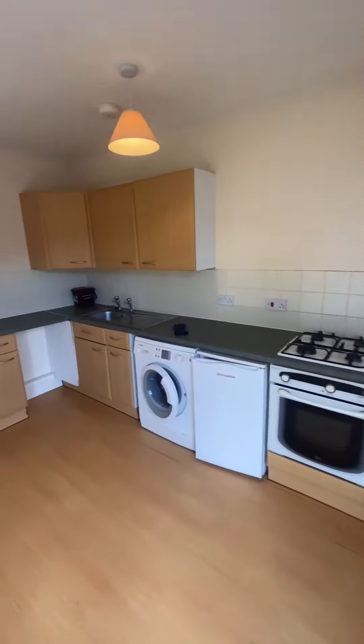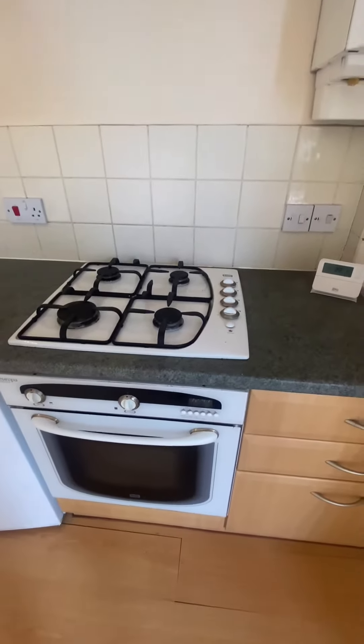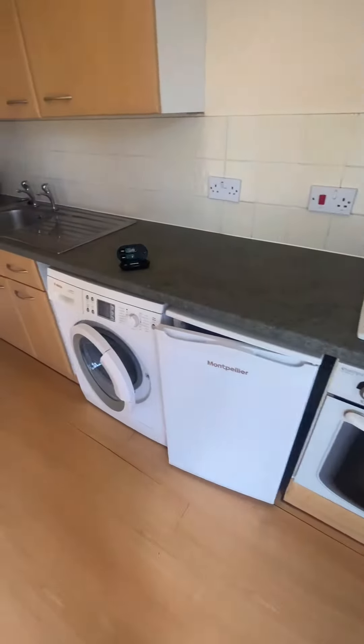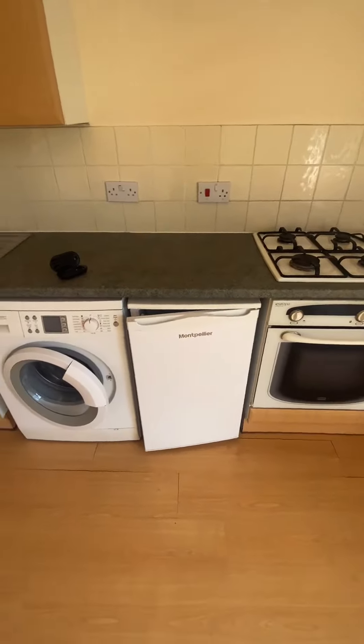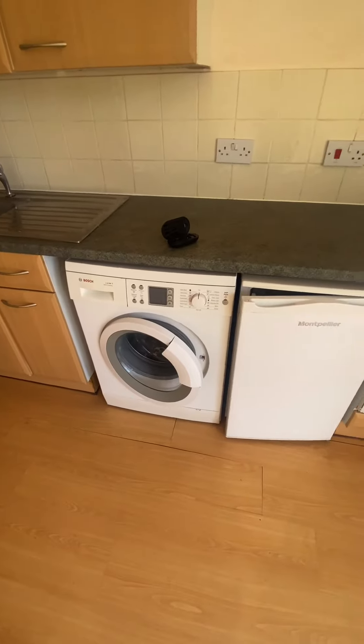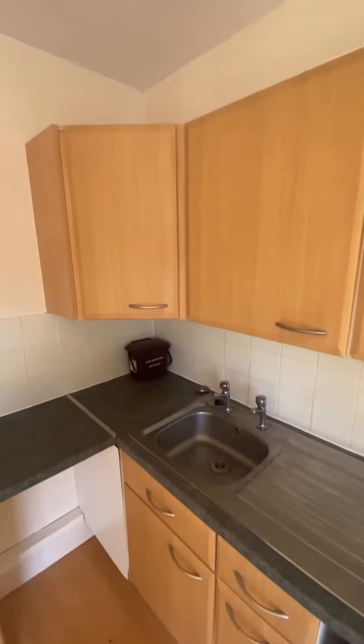Now into the kitchen with the integral oven and hob. The property will also include the white goods — the fridge freezer and the washing machine. There's also plenty of storage space as well.